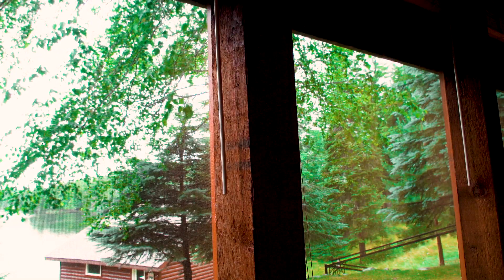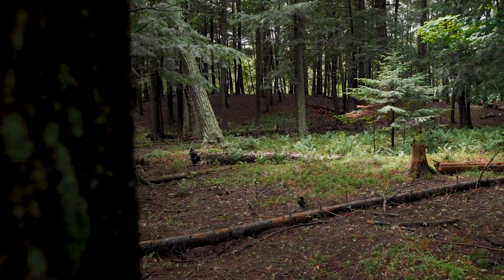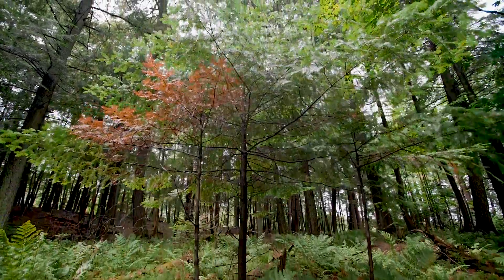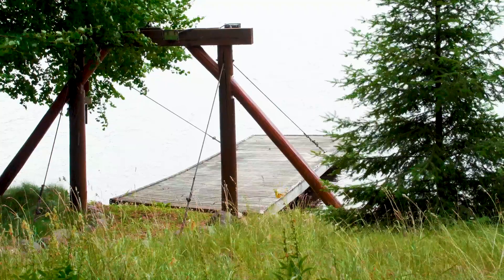The views on this property are amazing because it is a peninsula. It has walking trails throughout, and you can see three different lakes. There's room for expansion — you can have four individual homesteads here. There are also two cantilevered docks for access from either side.